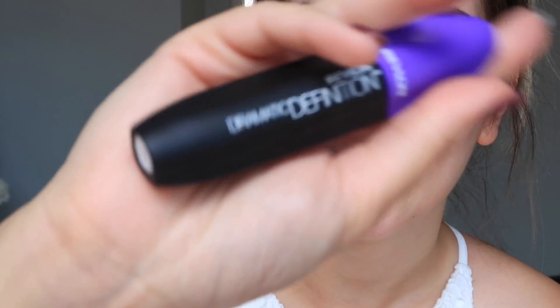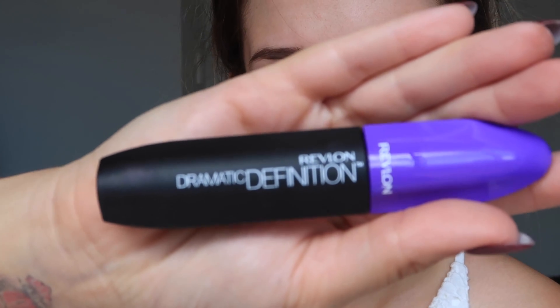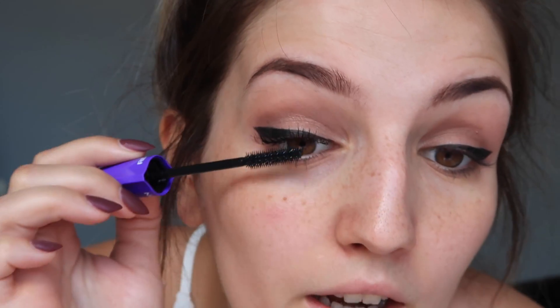Now that the winged liner is done and the eyeshadow's done, we're obviously going to go in with some mascara. Today I am trying out a new mascara — the Revlon Dramatic Definition mascara — because what's life without a bit of drama? I think it retails for about $1.49 and you can buy it at any drugstore.